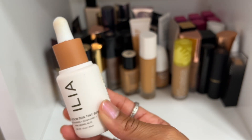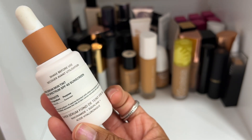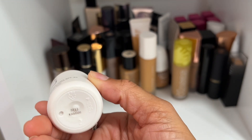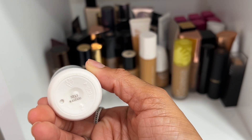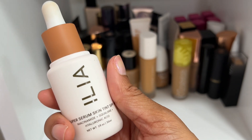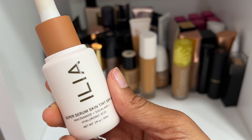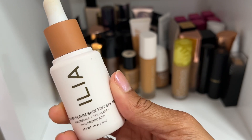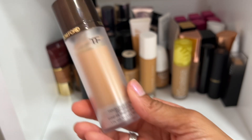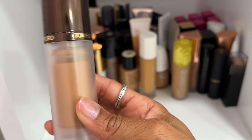The Ilia Serum Skin Tint is beautiful. I love to wear this in the summertime at the beach or pool because it's very sheer in coverage — I wear shade Kamari. But you can also build it up to cover some redness and darker pigmentation. Really beautiful, definitely keeping it.